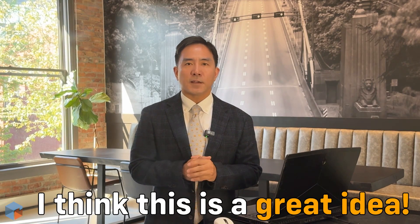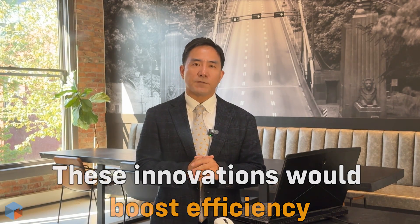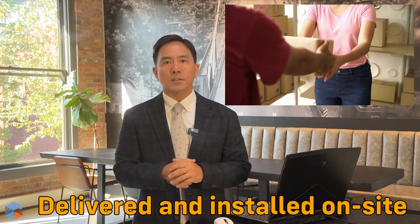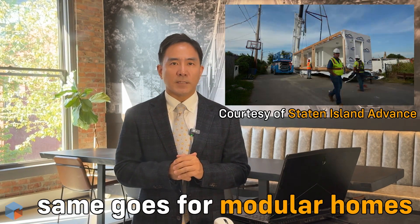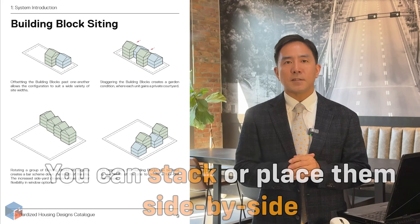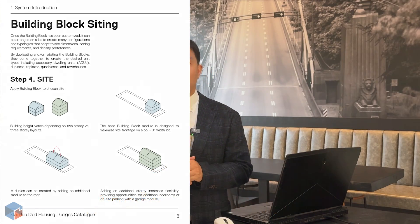I think this is a fantastic idea. As times change, these innovations will make things more efficient. Just like how shopping can now be done online and delivered to your doorstep, houses can similarly be delivered and installed on-site. If you are looking for a larger home, you can stack these blocks or place them side by side, as they are designed for that purpose.